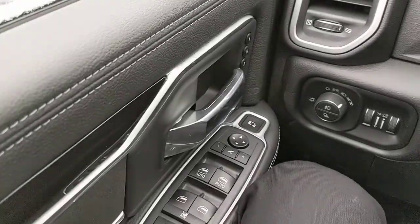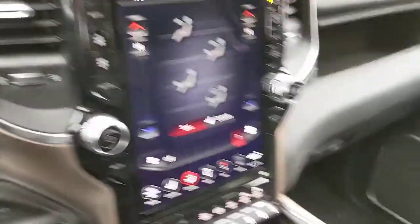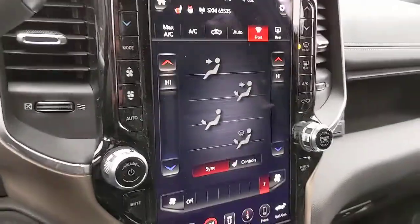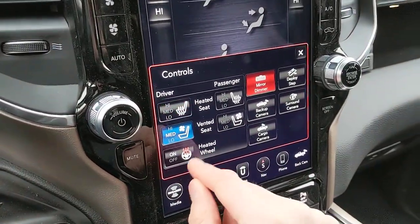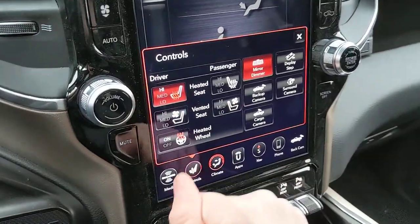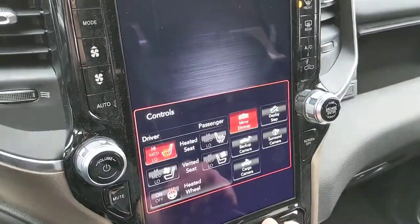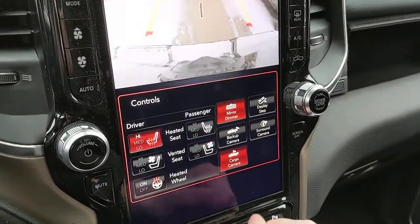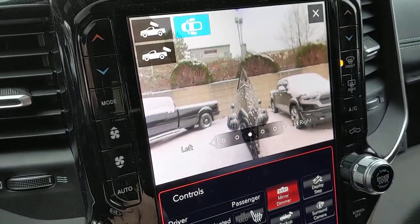I don't want to make this video too long — I'm already two and a half minutes in — so I can't go over all the features. It does have the larger screen, which is super cool. Obviously it's cold outside so I'll turn on the vented seats. It also has heated mirrors, a cargo camera, backup cam, and a 360-degree camera. So much great stuff — I could spend an hour just playing around with all of it.